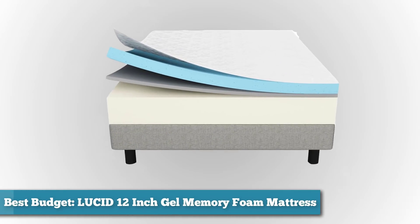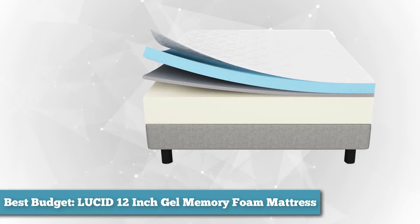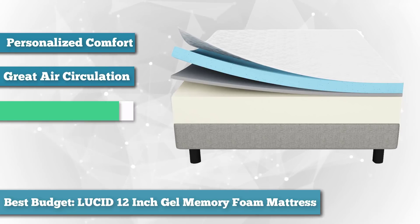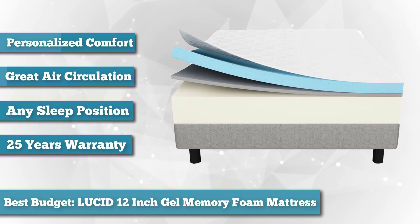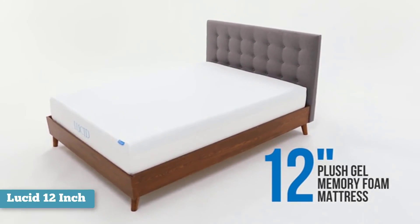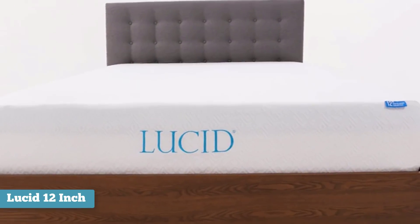Next, as best budget option, we chose the Lucid 12-inch Gel Memory Foam Mattress. Looking to get a great mattress but need to stay on a tighter budget? Lucid offers a number of mattresses in the $500 range, and its 12-inch memory foam mattress starts at about $200 for a twin-sized mattress, ranging up to about $400 for a California King. It's not a bad price at all, especially considering that the mattress is pretty highly reviewed, sitting at a 4-star average on Amazon.